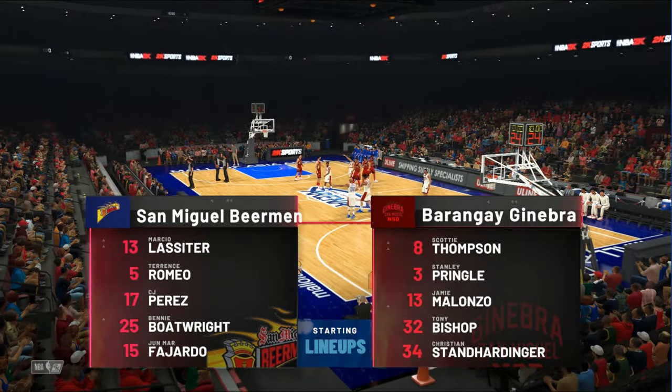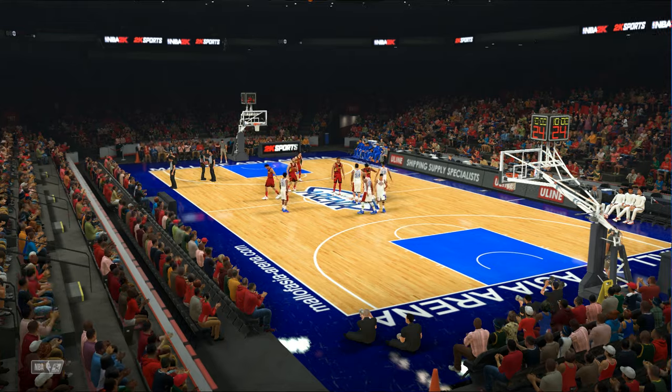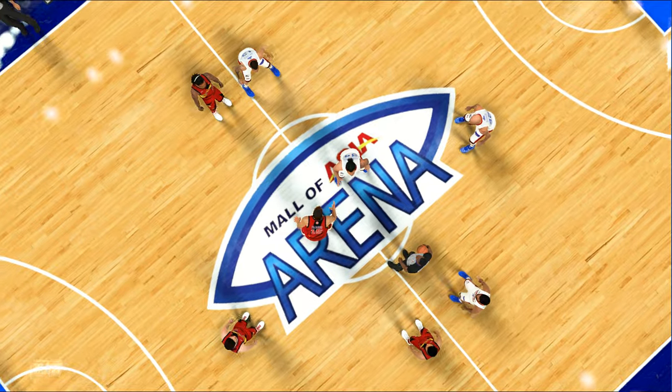It's the NBA on 2K Sports. This is Kevin Harlan, with Chris Webber and Greg Anthony, and from the sideline we'll be hearing from David Ulrich. We've got the visiting team facing the home team.